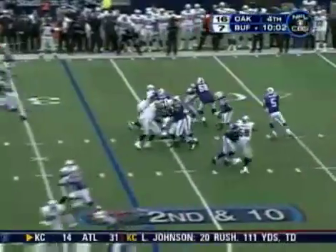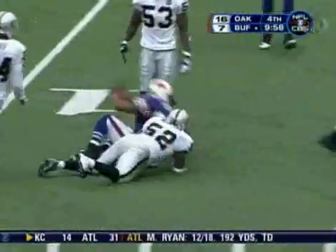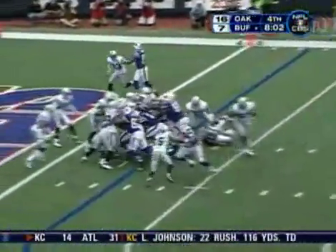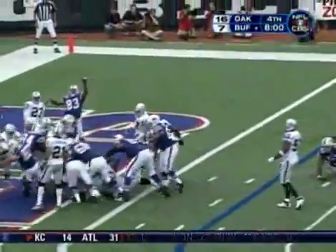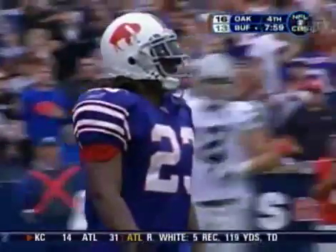We go to the fourth quarter, that's your score, ten minutes to go in the game. Trent Edwards began to crank things up, finds Josh Reed 18 yards. Three plays later, now inside the Raiders three, it's Marshawn Lynch taking everyone into the end zone — student body in. Now it's a 16-14 game, Raiders up.